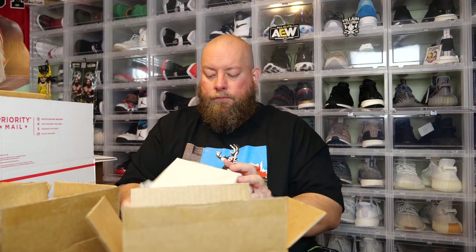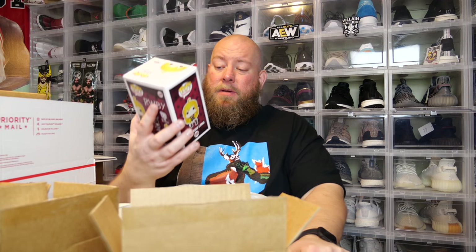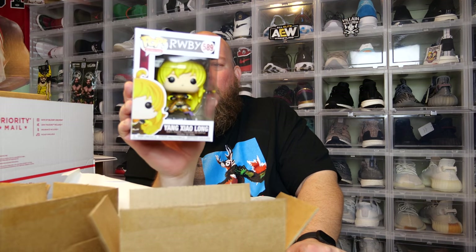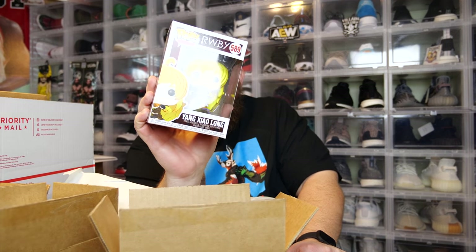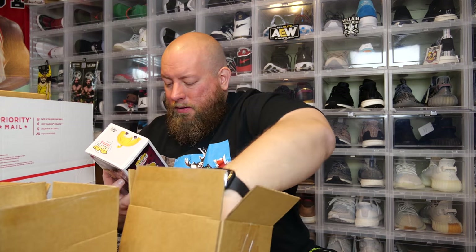And number three — no protector. What is this? RWBY? Never heard of it. Yang Xiao Long? RWBY animation? I don't know if that's a cartoon or what that is. No clue. Okay, that's the third one.